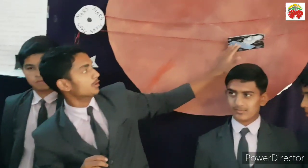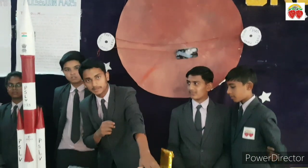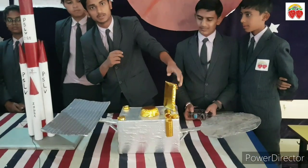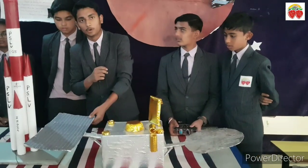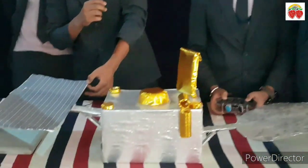This is the orbiter which runs in a fixed path around Mars. This is the methane sensor. This is the camera which takes photographs of Mars. This is the antenna which sends signals from Mars to Earth. This is the solar panel which generates electricity with the help of the sun.